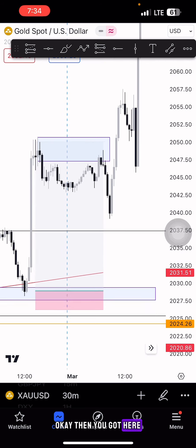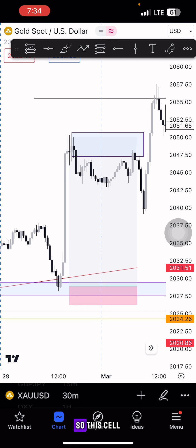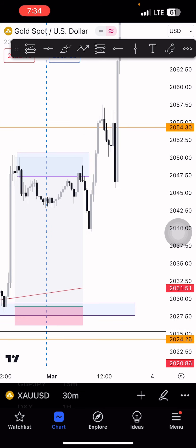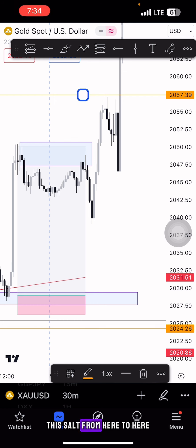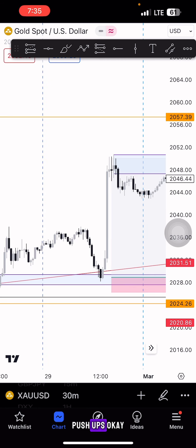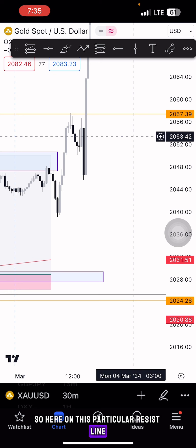Then I got another sell from here. This is where I made most of my profits — this range, from here to here — because I entered several times: price came back, I entered, price came back, I took profit at the take-profit level, and I always took partial exits.